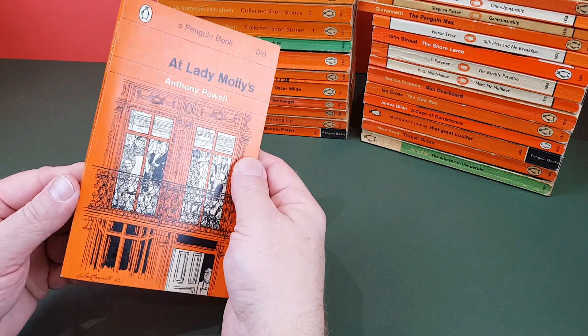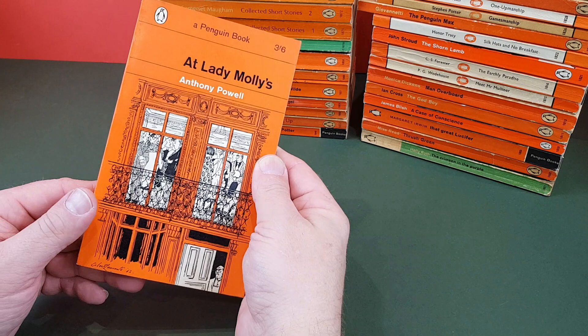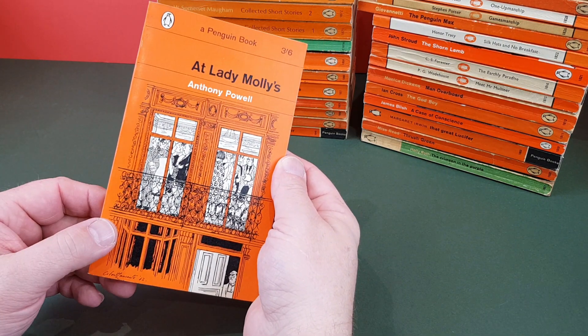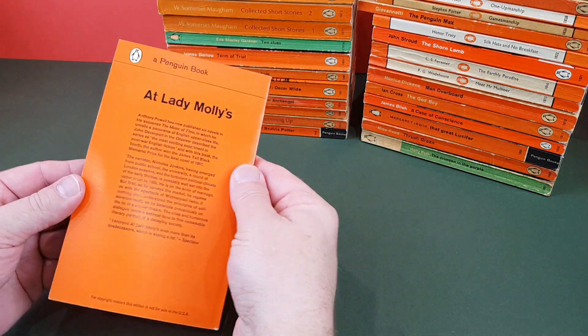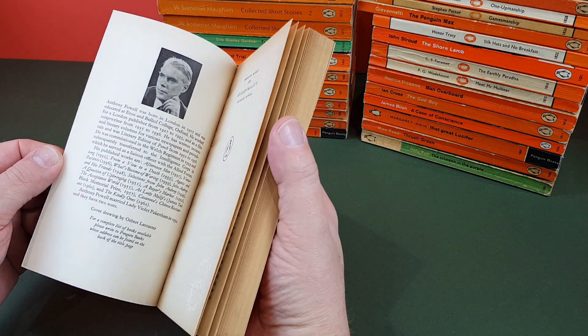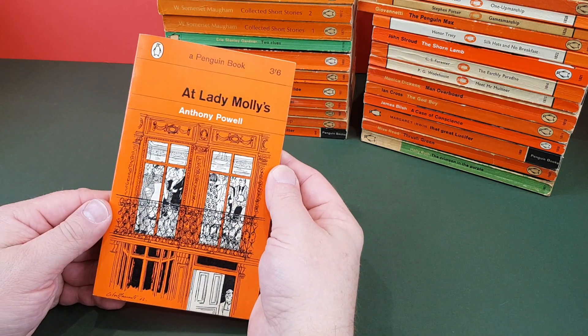Anthony Powell, At Lady Molly's — this is part of the Dance to the Music of Time series. It's an Osbert Lancaster cover again. Just superb — I love these so much.